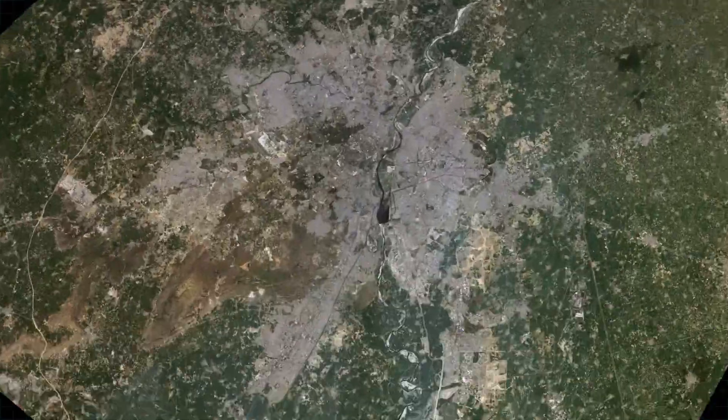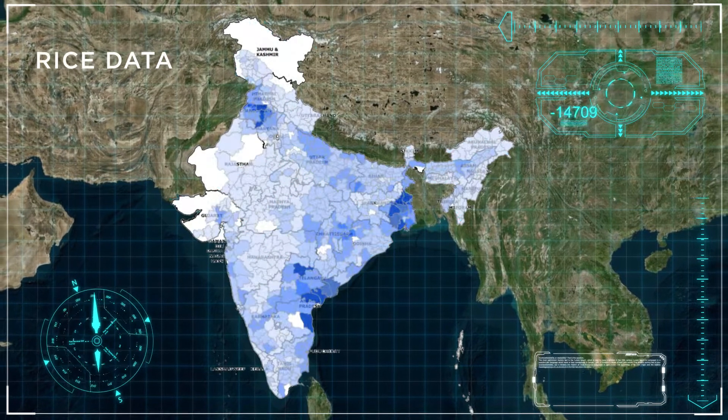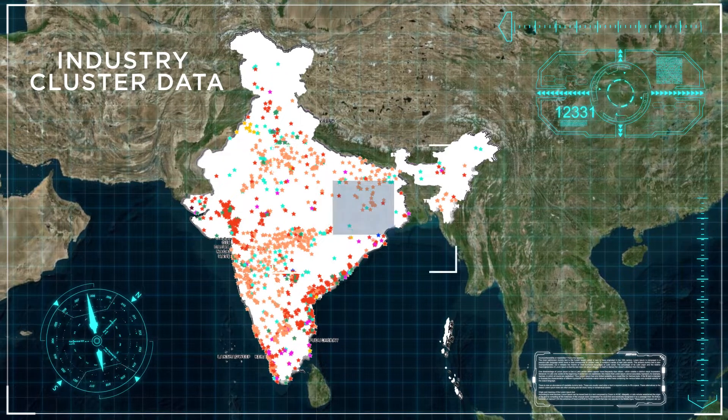With digital map overlays, through a simple visual representation, GIS reveals deeper insights into multi-sector data, helping users with better analysis and smarter decisions.